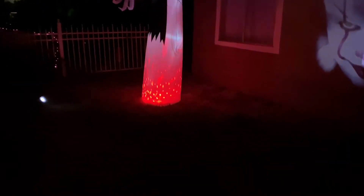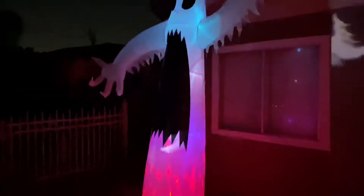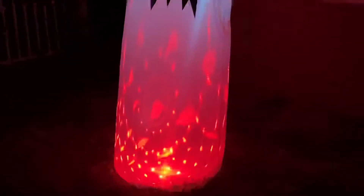Over here I got this big 12-foot ghost. I love all those LED colors — got the sick flaming lights. You guys can see it right there. I gotta adjust him a little better — there you go.